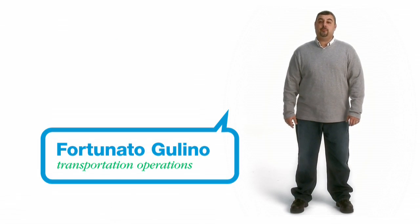Hi, I'm Fortunato Golino. I'm an automotive engineer for Con Edison. Born and raised from Brooklyn, Dyker Heights. I've been at Con Edison for 14 years.